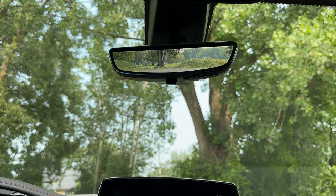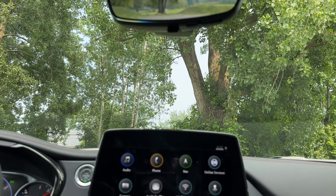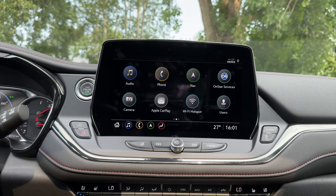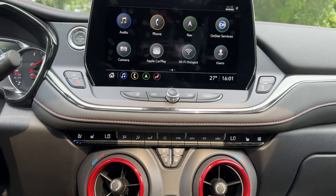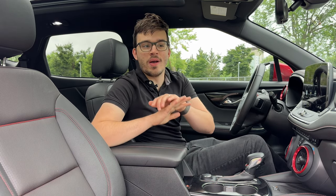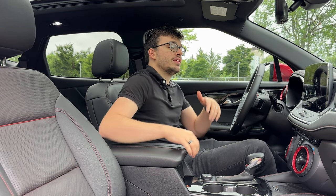Last but not least, there's a digital rear-view mirror that I can flip off if I want to see the passenger in back — but I usually leave it on. Then there's this beautiful panoramic sunroof that I absolutely love. You've got to get it — it might cost a bit more but it's really worth the price in this SUV. And the Bose sound system sounds absolutely great.